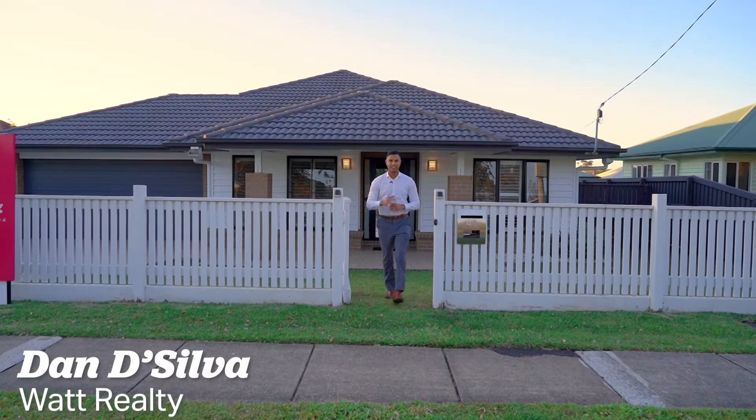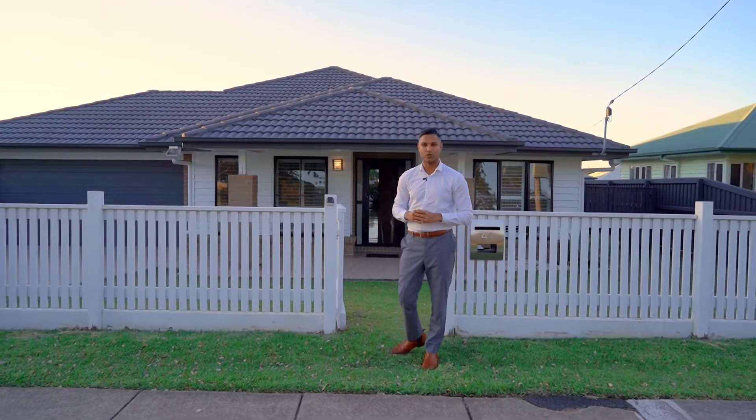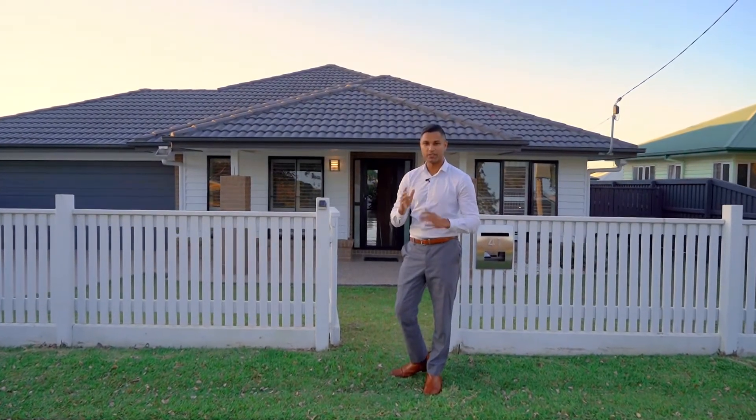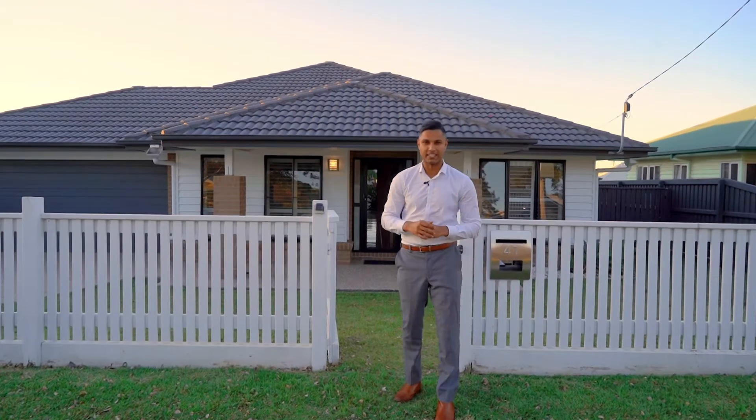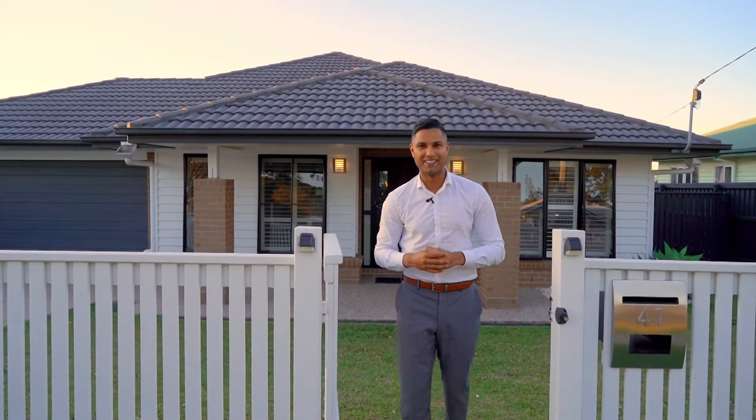Hey guys, you're gonna absolutely love this gorgeous home behind me. It's a huge low set sitting on 718 square meters of land. It's four bedrooms, two bathrooms, two garage spaces, two living areas, huge deck out the back and a gorgeous brand new sparkling pool. I'm Dan De Silva and this one's 41 Nielsen Street in Chermside. Let's check it out.